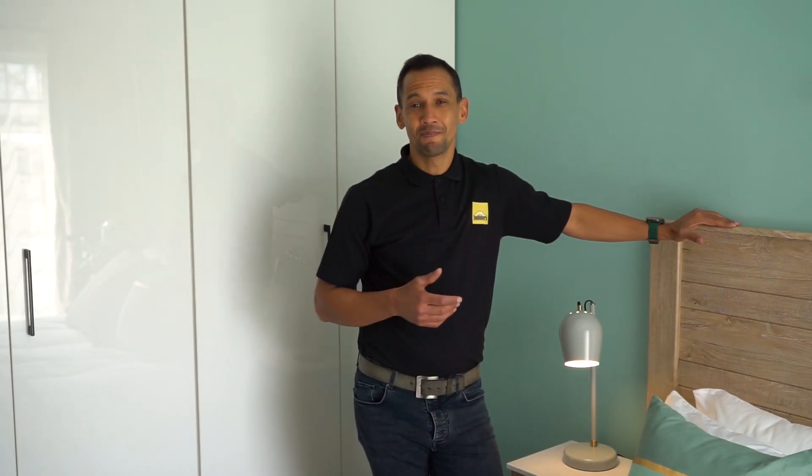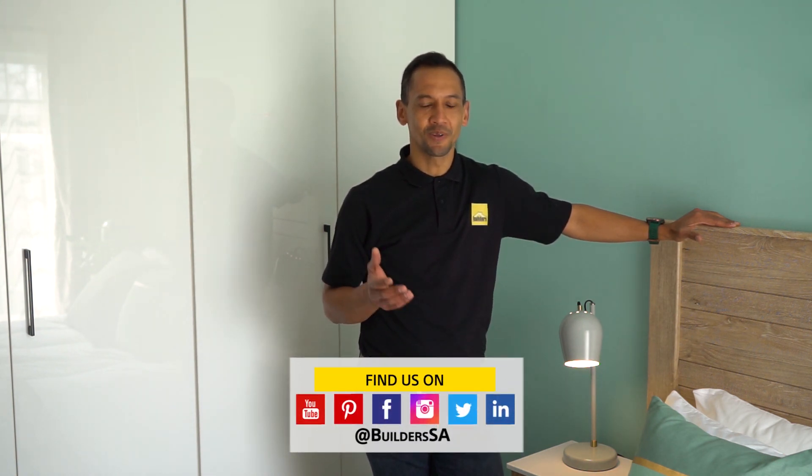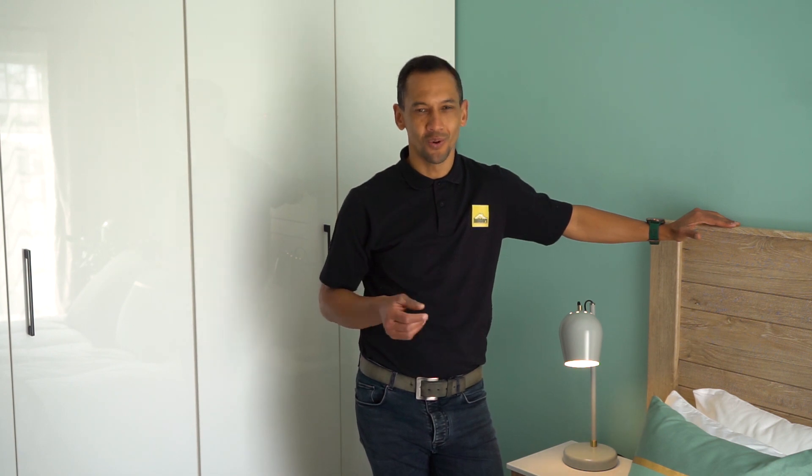If you've been inspired by this main bedroom renovation, you don't want to miss out on all the Ready to Renovate with Builders and Private Property episodes, where we take you through the complete makeover of this two-bedroom apartment. Builders is your one-stop destination for all things DIY and home improvements. Shop online or in-store. Get to Builders. Get it done.